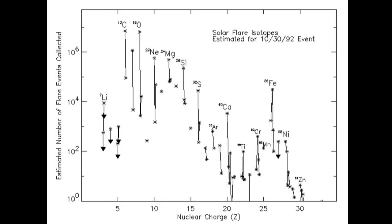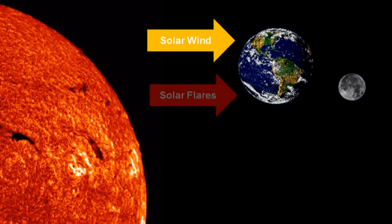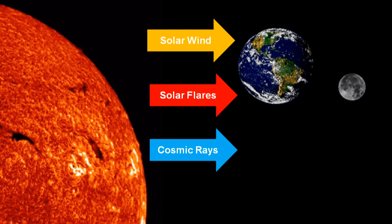One thing that distinguishes Earth rocks from moon rocks is the high concentration of solar isotopes in the moon rocks. Some isotopes are produced chiefly by near-constant exposure to the solar wind, occasional solar flares, and the ever-present cosmic rays. Earth rocks are protected from this radiation by the Earth's magnetic field and the atmosphere.